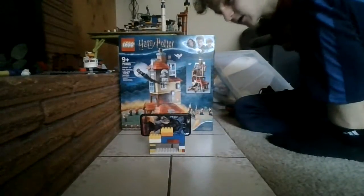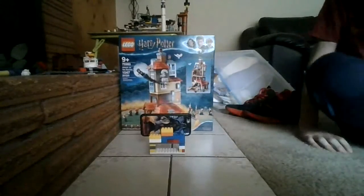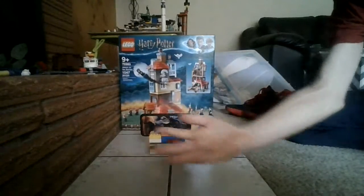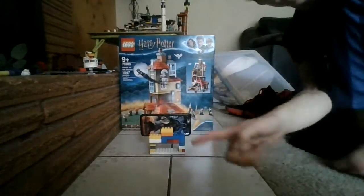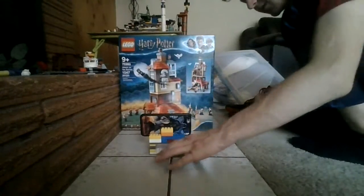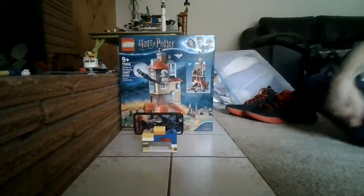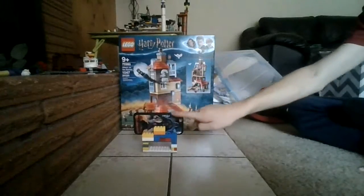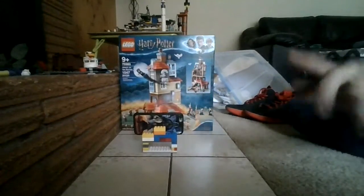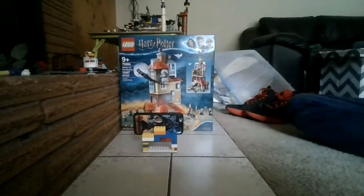Hi guys, it's Matthew here. Welcome back to another video on my channel. Today we are gonna be checking out another cool idea that I did. You can see it right there. Basically, I'm showing you guys how my phone — if you guys remembered my video where I showed you guys my new Lego stand — you guys might know what this video is going to be about.